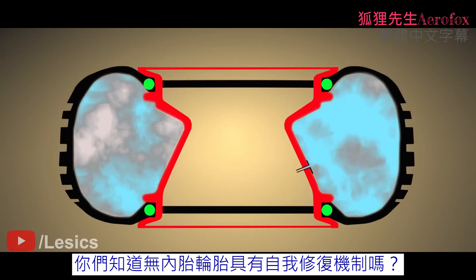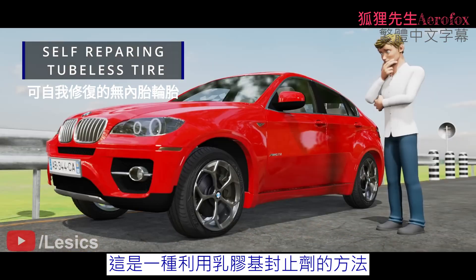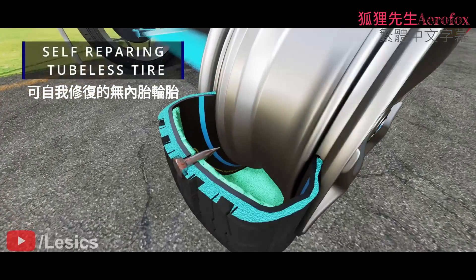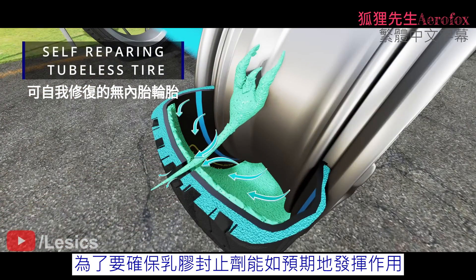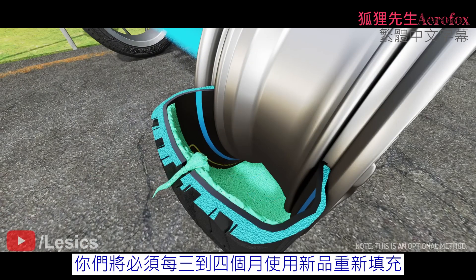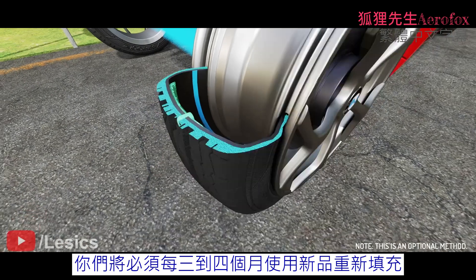Did you know that tubeless tires have a self-repairing mechanism? This is a latex-based sealant method. Watch how this liquid self-repairs a hole. To ensure that the latex sealant performs as intended, you will have to refill it with a new one every three to four months.